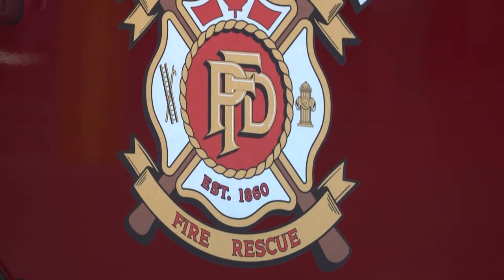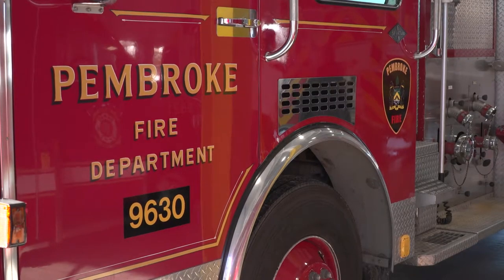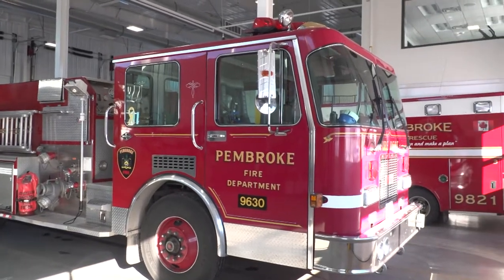As for what will happen to the 1992 pumper, Herbach says he has seen in some cases those trucks are sold overseas and used, as some fire standards are just not as strict as Canadian fire standards. Reporting for Kojiko News, I'm Trevor Riley.